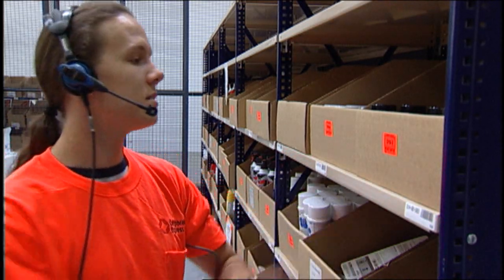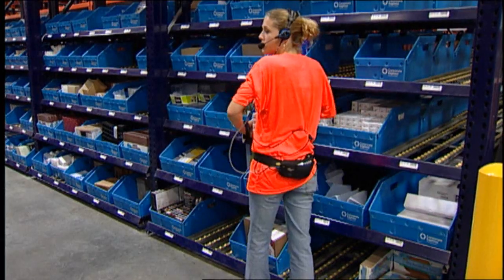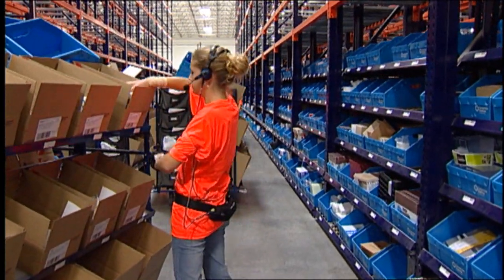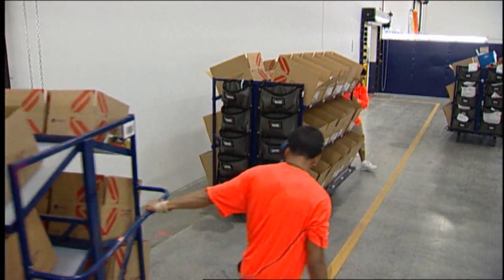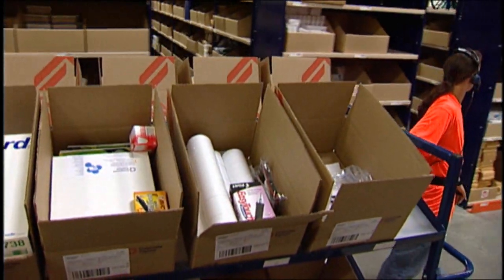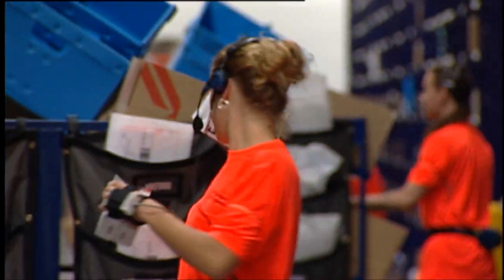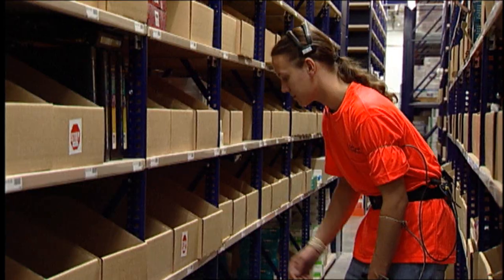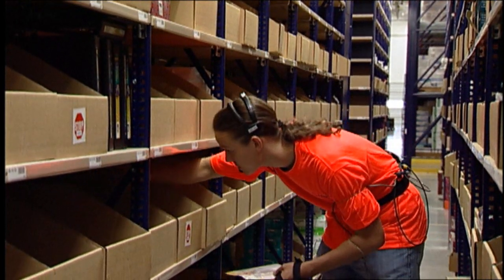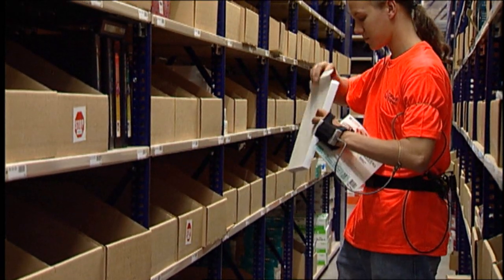A scanner connected to the device ensures the accuracy of each pick. To support the process, operators use pick carts that hold multiple order containers. With one pass through the warehouse, multiple orders — typically 10 to 40 depending on cart size — are batch picked. This solution is paperless.